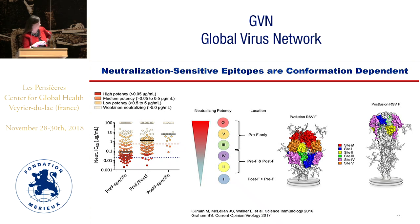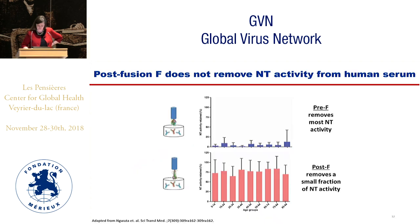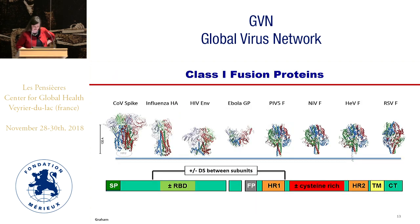Those B cells specific for both surfaces tend to be intermediate in neutralizing activity, and those specific for post-F tend to be the least neutralizing. Understanding the structure of pre-F also helped explain a known finding from Jose Molero's group — that post-F pre-incubated with human sera did not remove much neutralizing activity, whereas now with the pre-F molecule, you can see that pre-F does remove most of that neutralizing antibody.